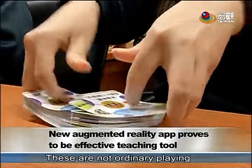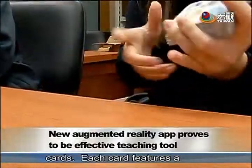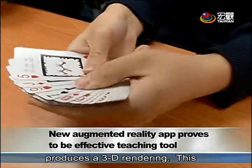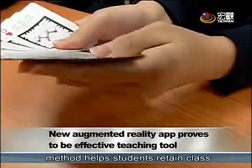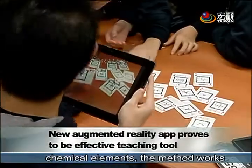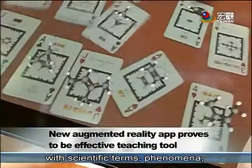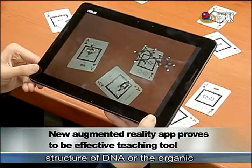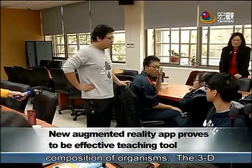These are not ordinary playing cards. Each card features a chemical element, and using a tablet or smartphone to view the card produces a 3D rendering. This method helps students retain class material better. Apart from chemical elements, the method works with scientific terms, phenomena, and concepts like the molecular structure of DNA or the organic composition of organisms.